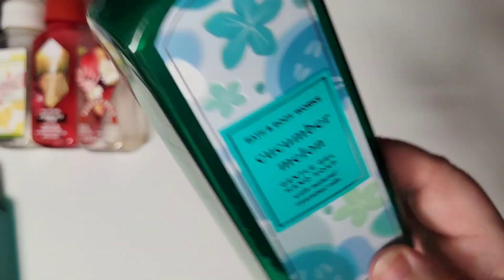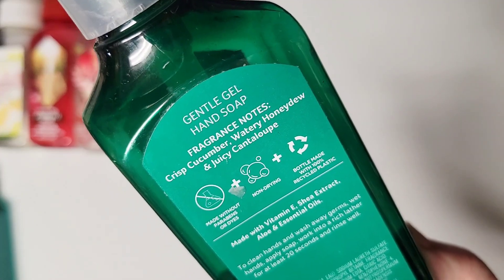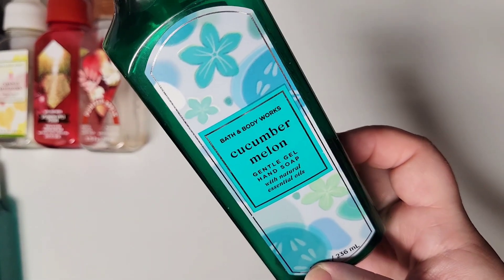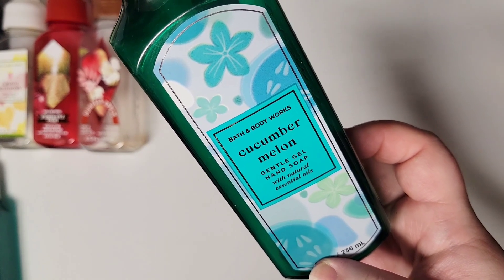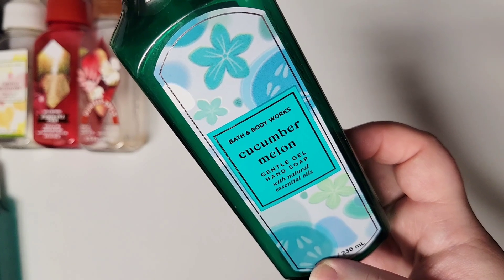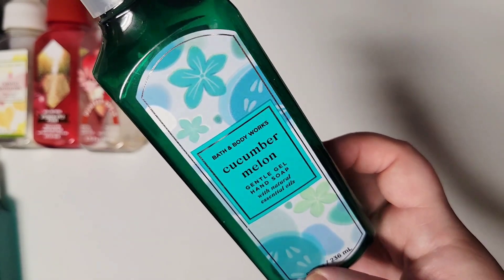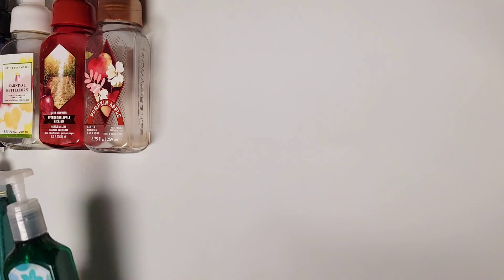Next up is Cucumber Melon. The scent notes are Crisp Cucumber, Watery Honeydew, and Juicy Cantaloupe. If you know me, you know I really, really love cucumber scents, and this is no exception. This is just that classic 90s scent — it's nostalgic. And it's also one my husband really enjoys. I would repurchase this. It's definitely melon heavy, so if you don't like melon scents it's probably not for you. But it's fruity and fresh and clean, and we love that one.